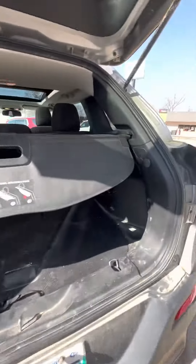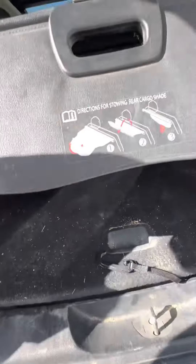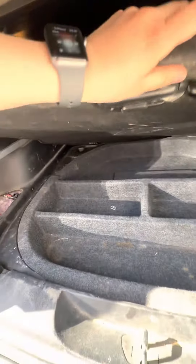Power liftgate, cargo cover, some storage underneath, and then your spare tire is under that, of course.